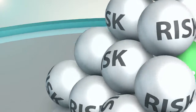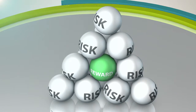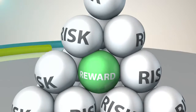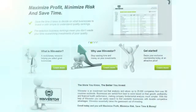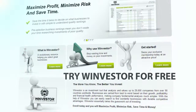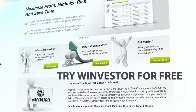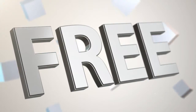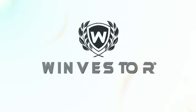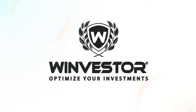While we can't promise you'll make a killing, we can promise you the straightforward facts and analysis necessary to make great investment decisions. Best of all, you can try Winvestor for free for 30 days. Why wait? Log in and test drive it right now, free. And prepare to be amazed. Winvestor — optimize your investments.